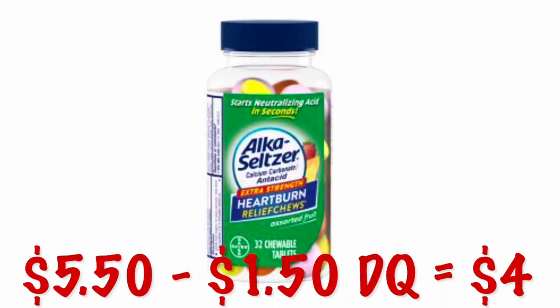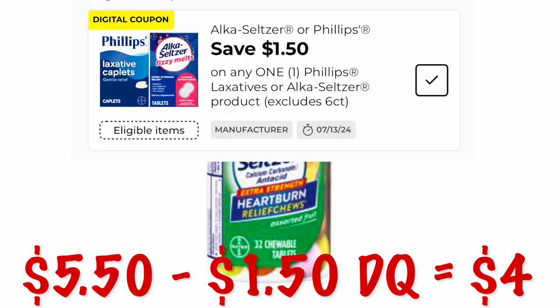We've got Alka-Seltzer heartburn chews at $5.50 and a $1.50 digital coupon, dropping the price down to $4. I always keep these in my bathroom because I always need them — because I'm old and I get heartburn.